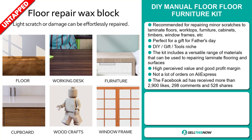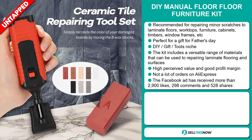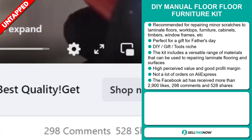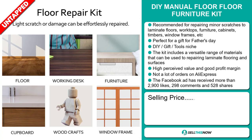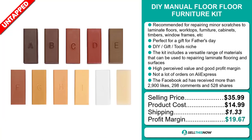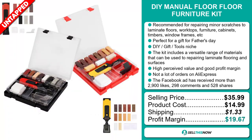So far, there haven't been many orders on AliExpress, so you could definitely take advantage of this. The Facebook ad has received more than 2,900 likes, 298 comments, and 528 shares. Now the selling price for the DIY Manual Floor Furniture Kit is just under $36, whereas the product cost is only $14.99. Shipping will set you back $1.33, so you're looking at a very good profit margin of $19.67. Sell this now!